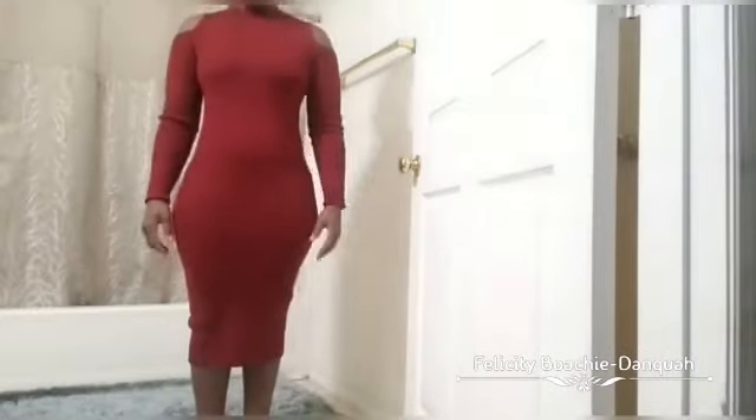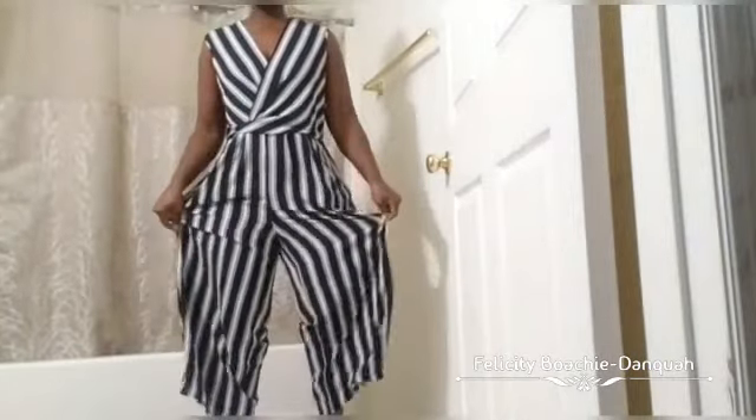This one is a striped jumper. I like how it is overall, but the only thing I don't like is how the waist area looks — it's like it's folded there. I don't know what is going on there, so I don't like that part, but it's okay.